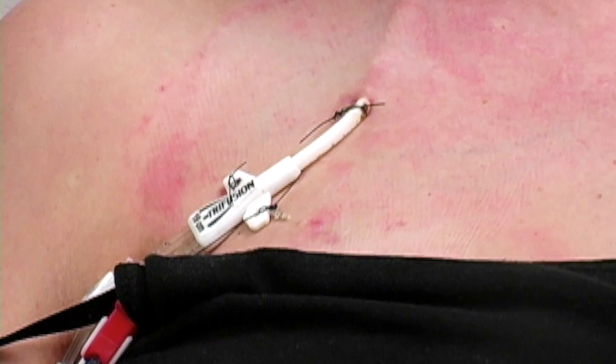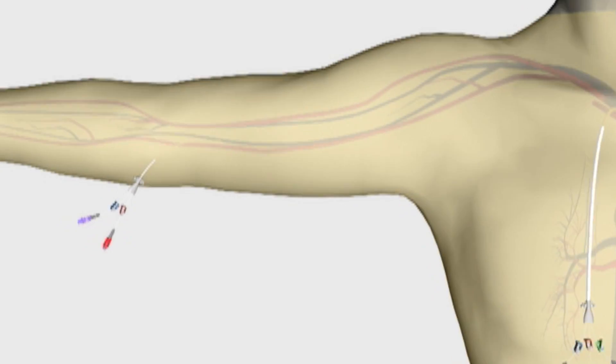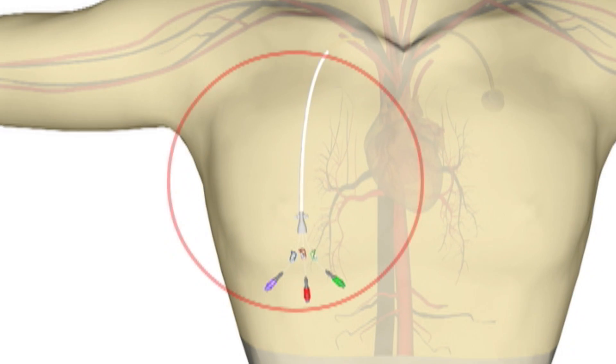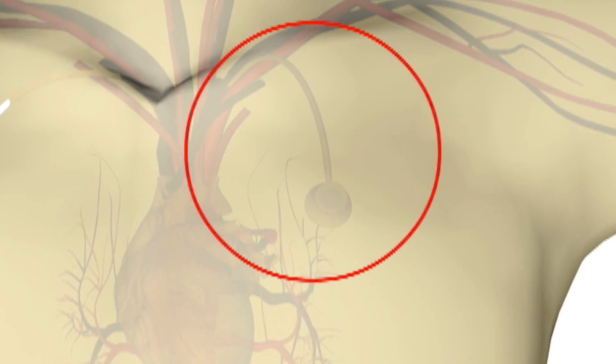There are several types of central lines. You may have a peripherally inserted central catheter, or PICC line, a tunneled catheter, or an implanted port.